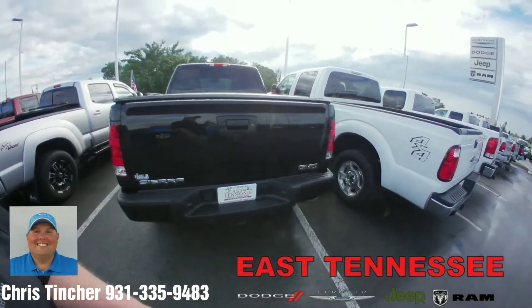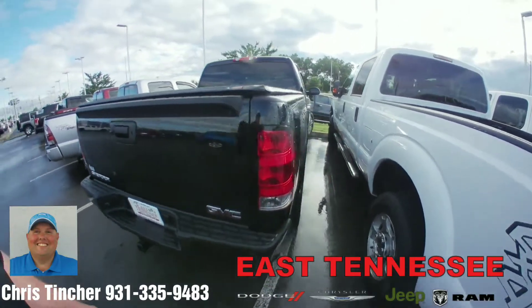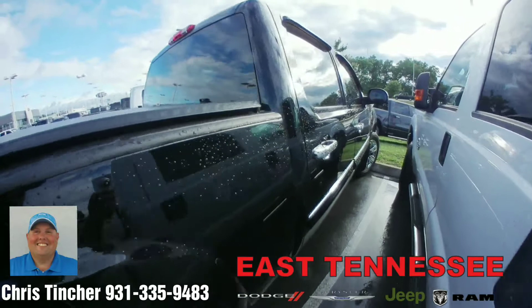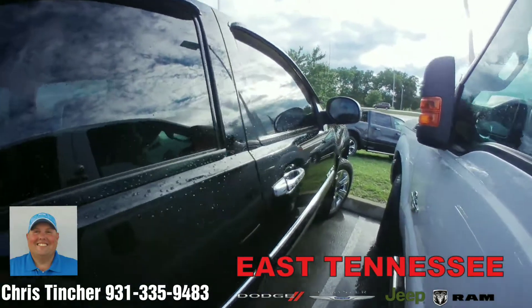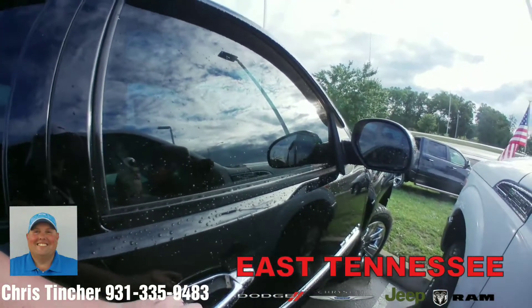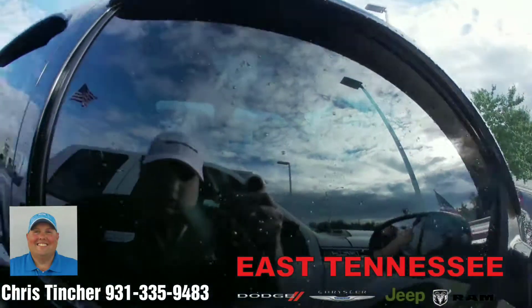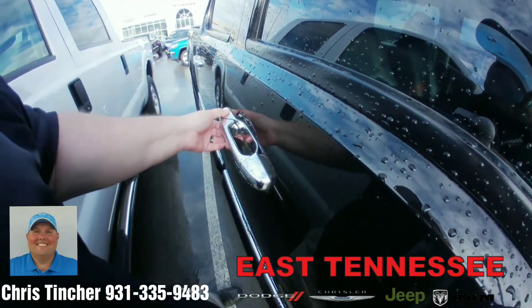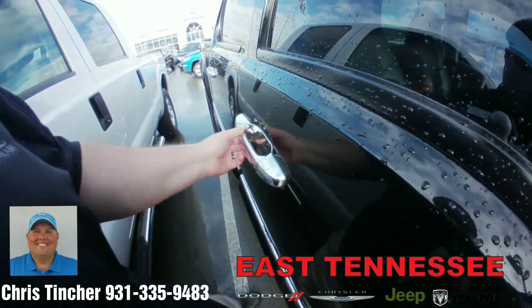This is a really sharp looking truck, so for it not to be through our detail department yet, it's been very well taken care of. Looks like the handle here needs to be repaired, but besides that, I'm not finding anything wrong with it, and I'm sure we can get that fixed for you as well.